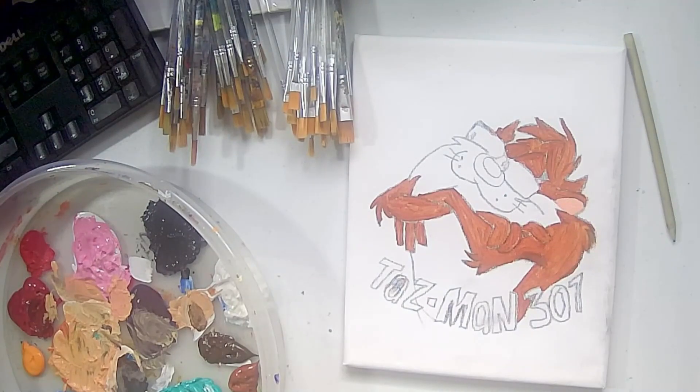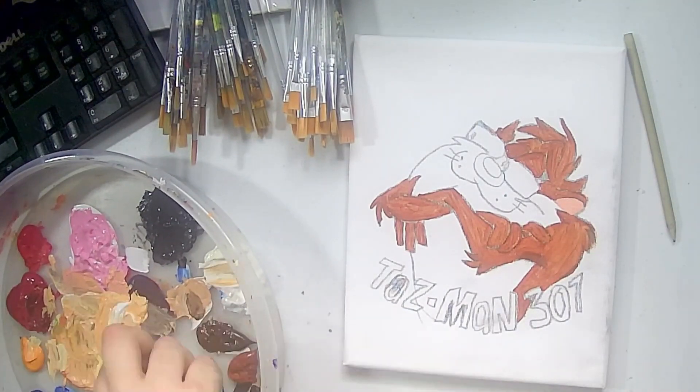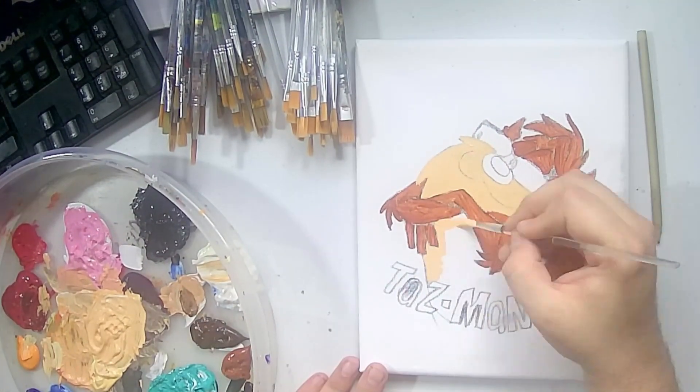It's gonna be the best that I can. Everybody loves the Tasman 307.